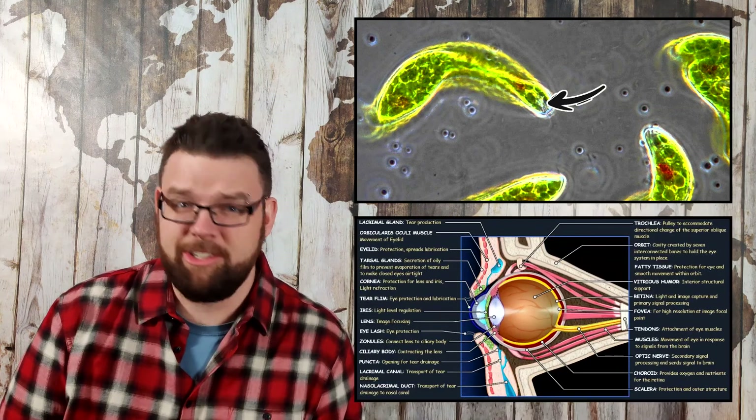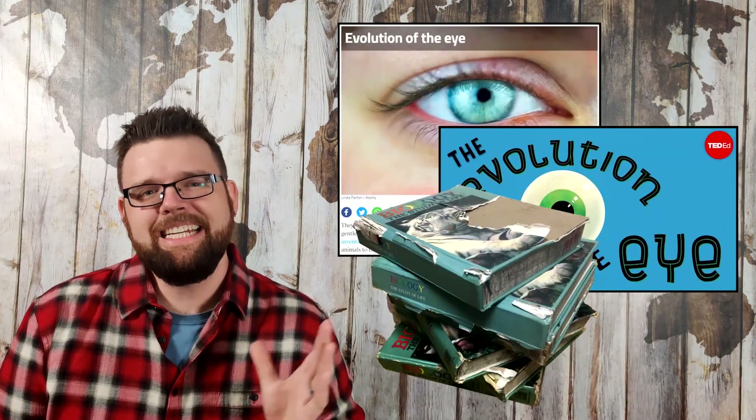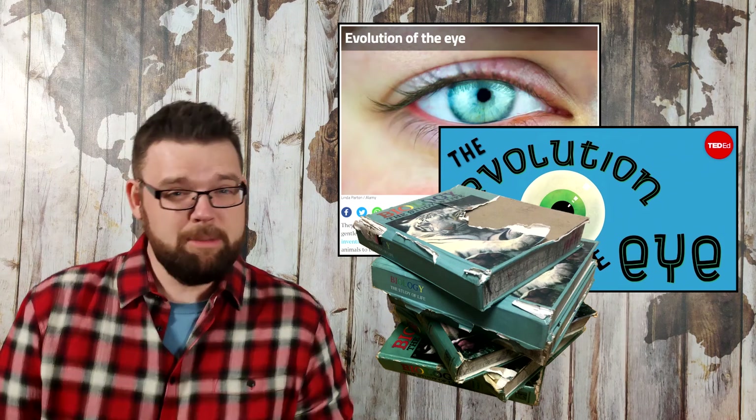The evolution of the eye from a basic bag of pigments to the complex organ you're using right now is a story more than sufficiently covered in thousands of articles, videos, and junior high biology textbooks. But it only covers the evolution of image forming, which is literally only half the picture.